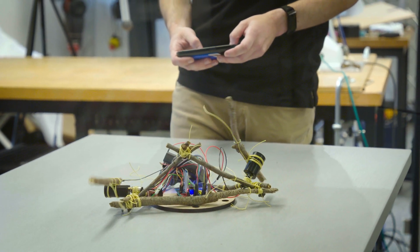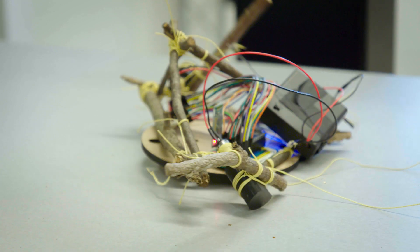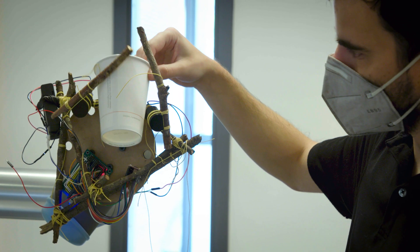We have a bunch of tree branches or sticks and we're able to assemble them into truss structures in different configurations. In doing so we can get things like a crawler robot, a gripper robot, or really anything you can imagine.